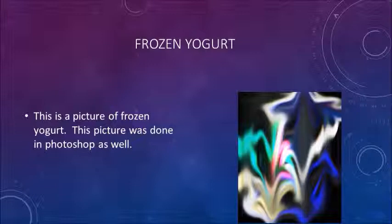This is a picture of frozen yogurt. This picture was done in Photoshop as well.